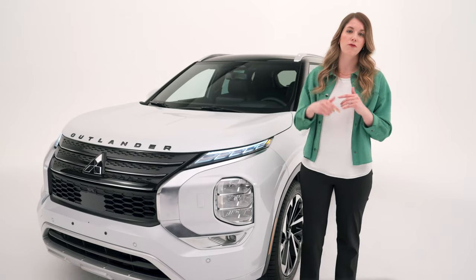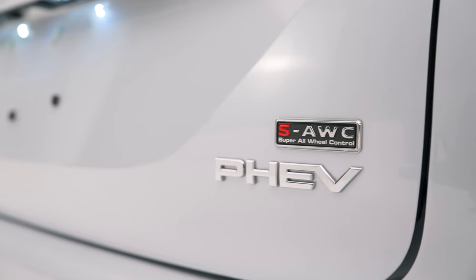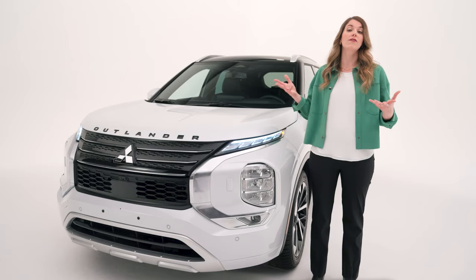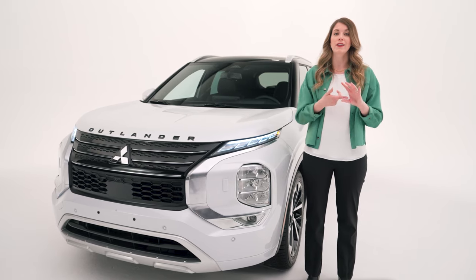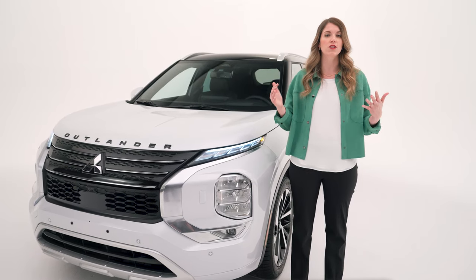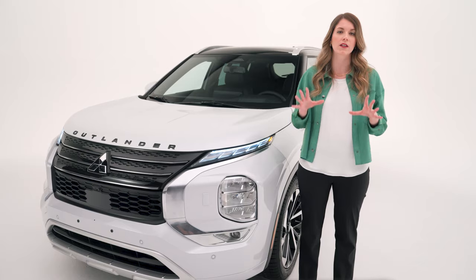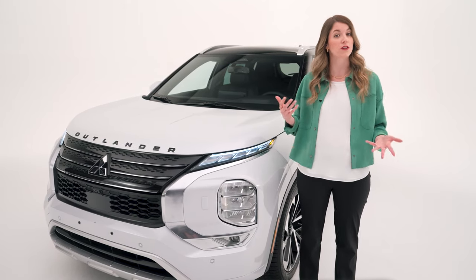Before we move to the front, it's worth noting that the Outlander PHEV comes standard with Super All-Wheel Control, Mitsubishi's all-wheel drive technology. You have seven drive modes to choose from: eco, normal, snow, gravel, tarmac, mud, and power — all of which enhance your driving experience and give you full control regardless of road or weather conditions.